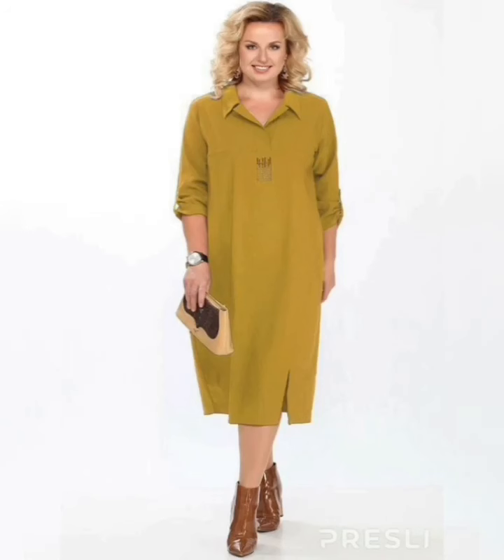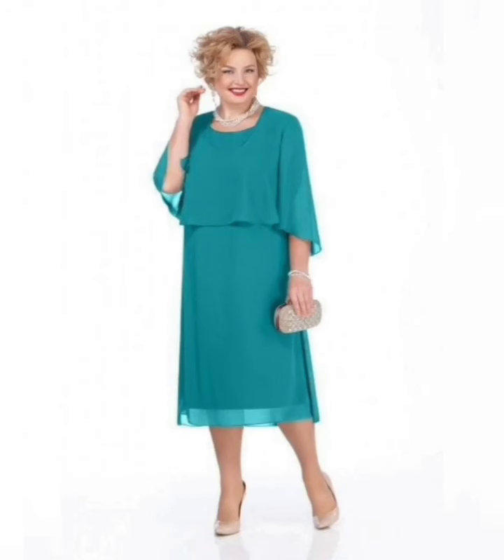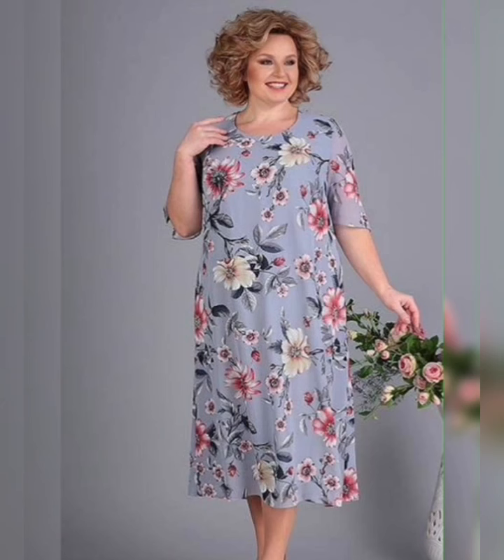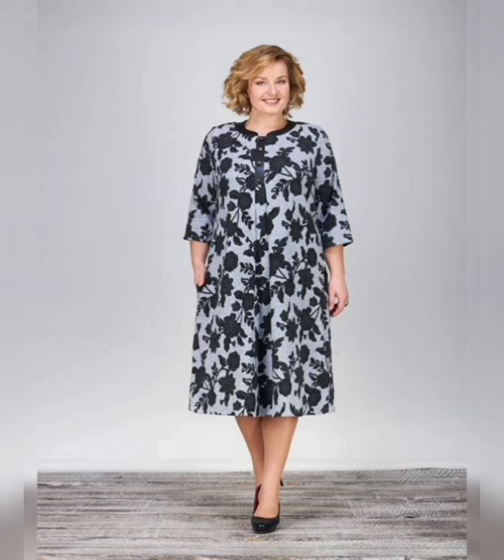When shopping for a plus size floral print dress there are a few things to keep in mind. First, look for a dress that flatters your figure and accentuates your curves. A wrap or a-line style dress is a great option for many body types. You can also choose a dress with a defined waist or a flowy maxi dress. Don't be afraid to try different styles and see what works best for you.